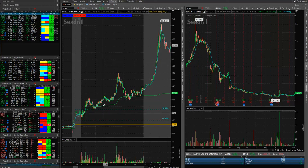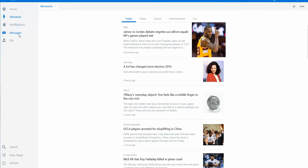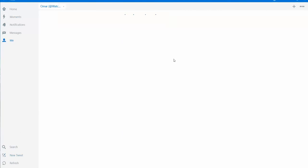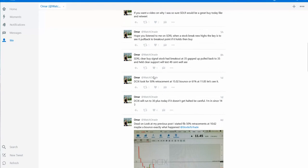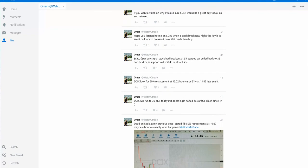If you follow me on Twitter, I actually gave you the play. This was eight hours ago, and I said: SDRL, clear buy signal. Stock had breakout at $0.35, gapped up, pulled back to $0.35, and held. Clear support, we'll test $0.49, we'll see.